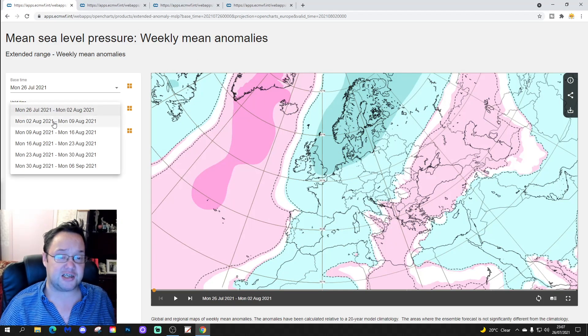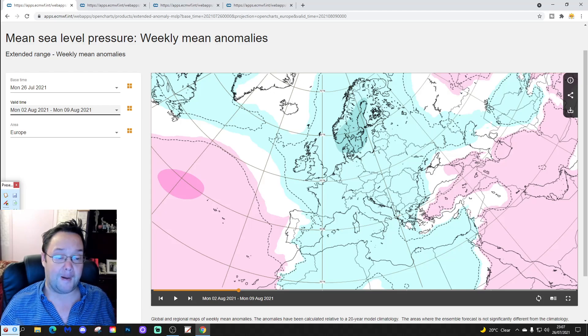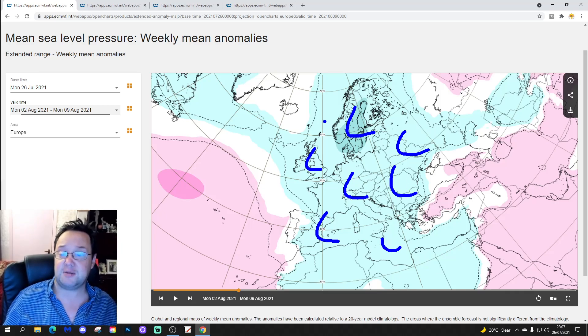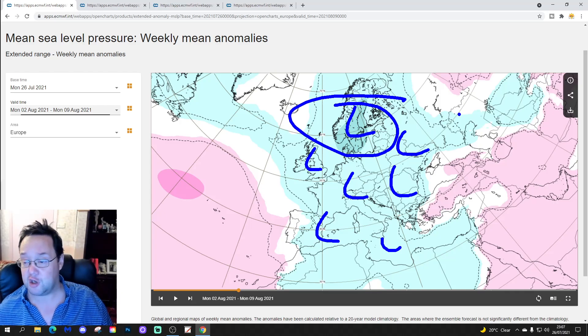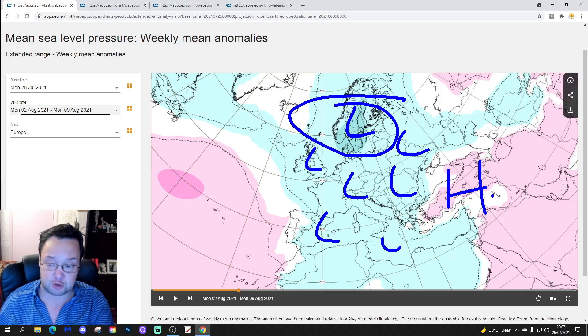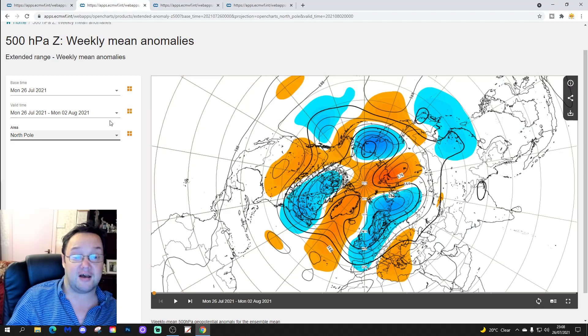Let's have a look at week two, taking us from the 2nd to the 9th of August. This one looks pretty unsettled across many parts of Europe as well. We have low pressure dominating across just many parts of Europe under a trough of low pressure. The centre seems to be over Scandinavia, but most parts of Europe look like they're dominated by low pressure. The ridge in that eastern and southeastern part of Europe has really been squeezed over towards the southern shores of the Black Sea at this point.